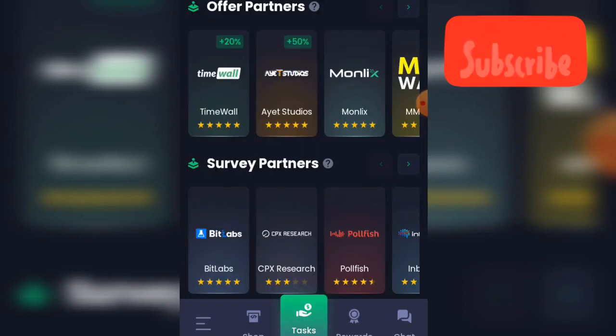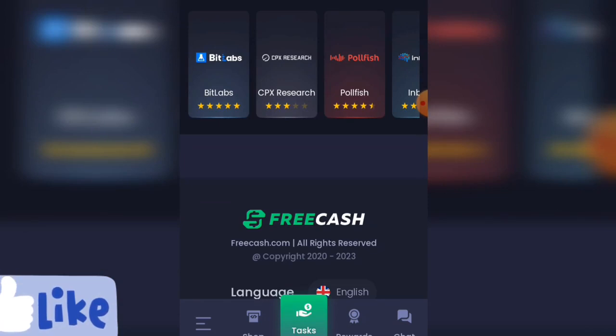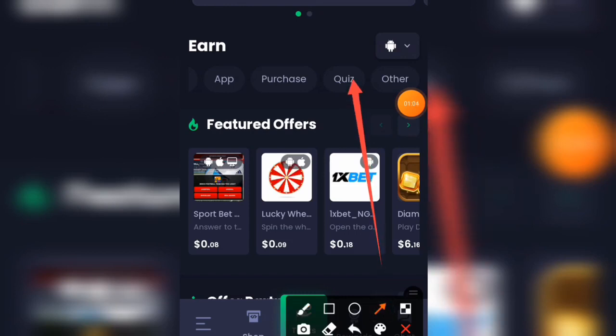Under offer partners you have Timewall, Ice Studios, Money Leaks, and many more. There are so many ways you can actually make money on this particular app. You can also go to survey partners. Let's click on the quiz section and see exactly what they have there.